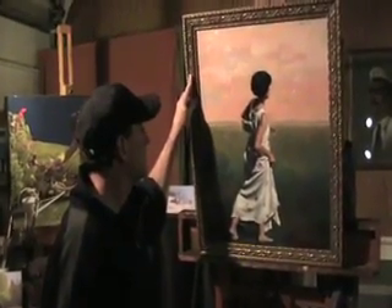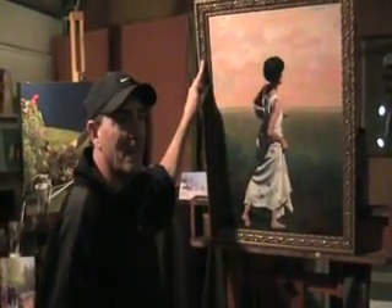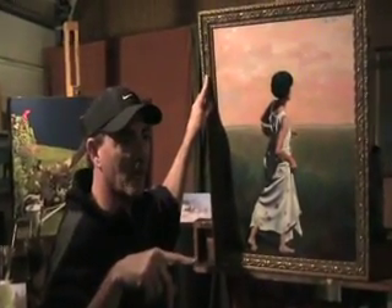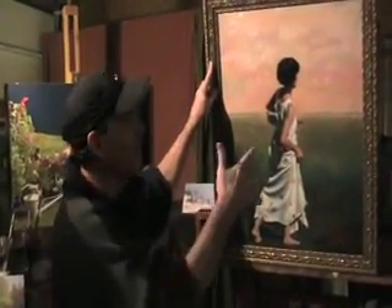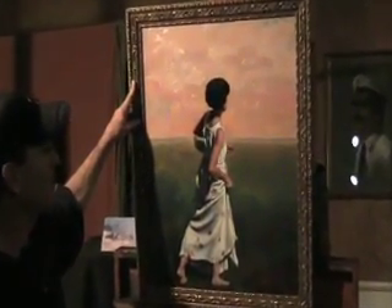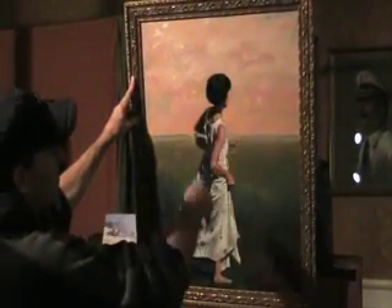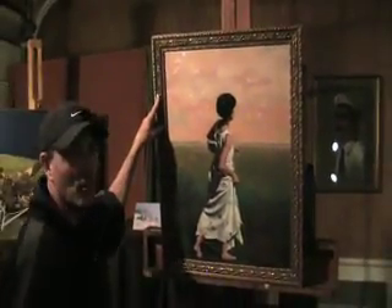What do you consider your masterpiece over all these years? I have not yet created my masterpiece. But if you're going to ask me what one of my favorite or best works is, it's the one that I'm holding right here. It's very loosely painted in the background, it's tight in the figure, but loosely painted here — the colors are enormous.